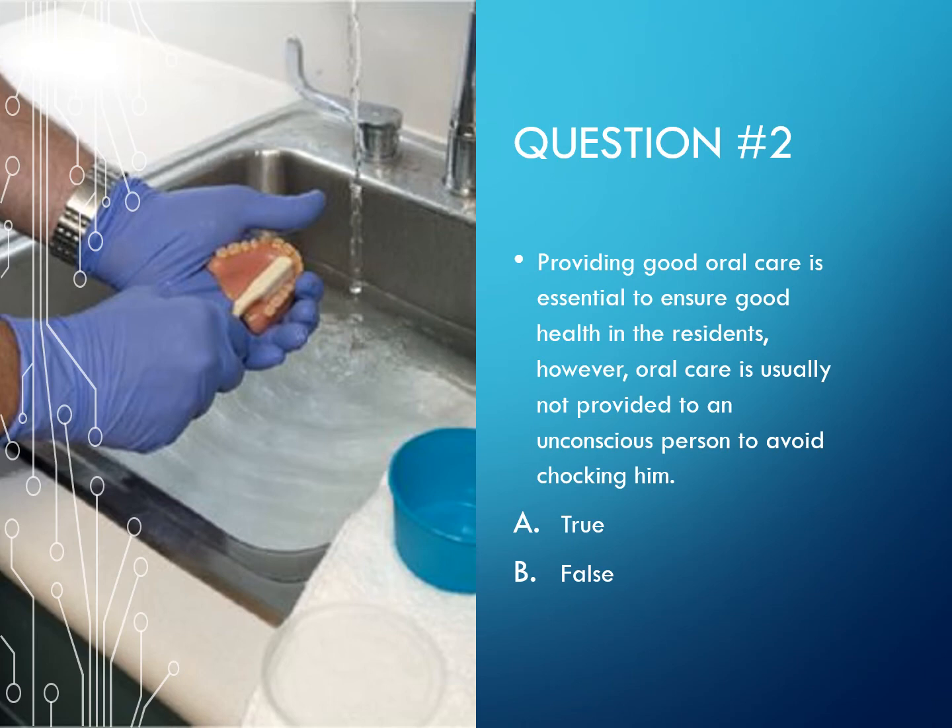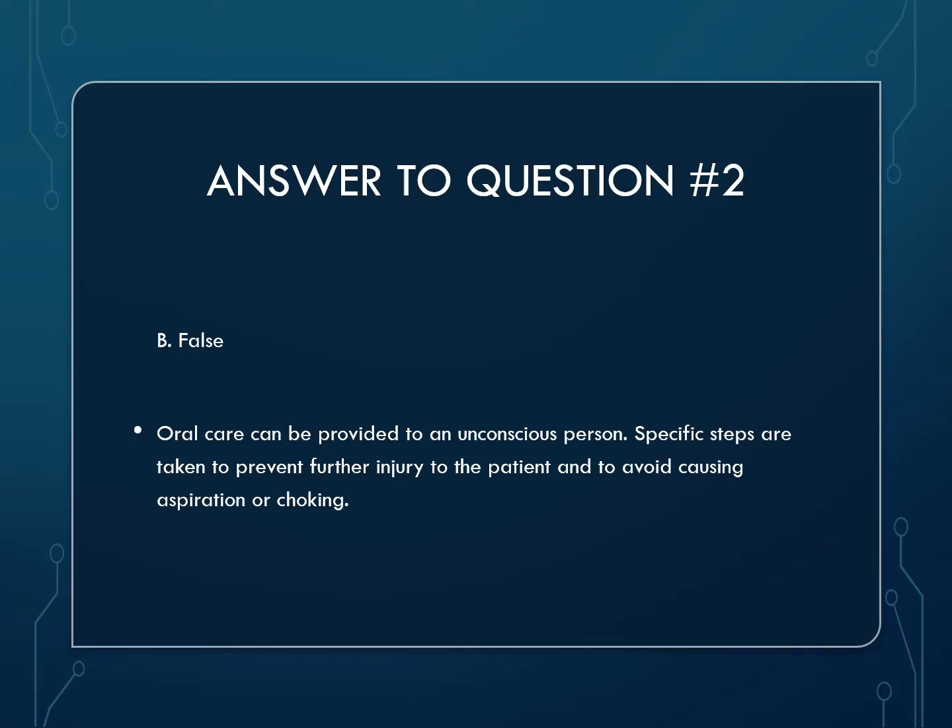Question 2: Providing good oral hygiene is essential to ensure good health in residents; however, oral care is usually not provided to an unconscious person to avoid choking him. The answer is false. Oral care can be provided to an unconscious person — specific steps are taken to prevent further injury to the patient and to avoid causing aspiration or choking.